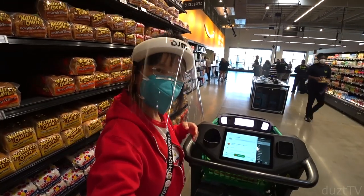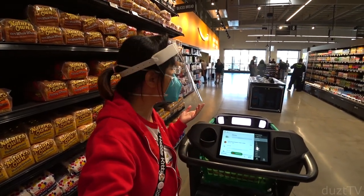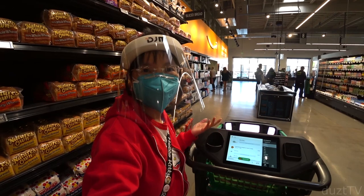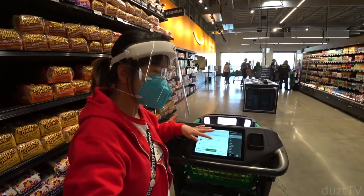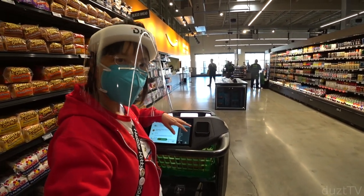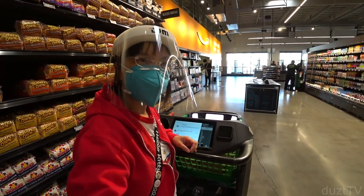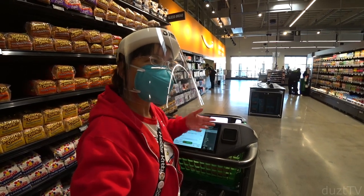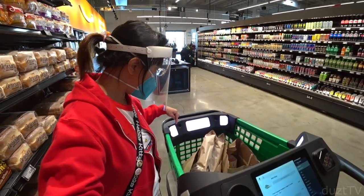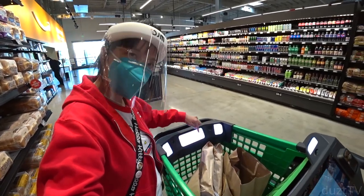Let me show you the dashboard. Over here you have a cup holder, which is interesting because I don't see them selling any drinks in here — does that mean you could have drinks in the store? And then you have the touchscreen here, which is where you scan your phone to lock into your Amazon account. Inside the cart you have all these cameras and sensors.